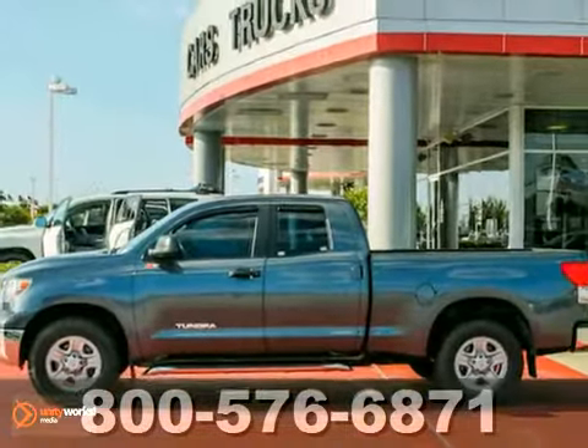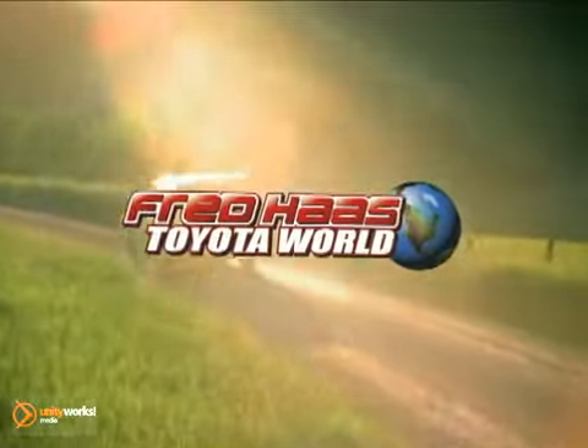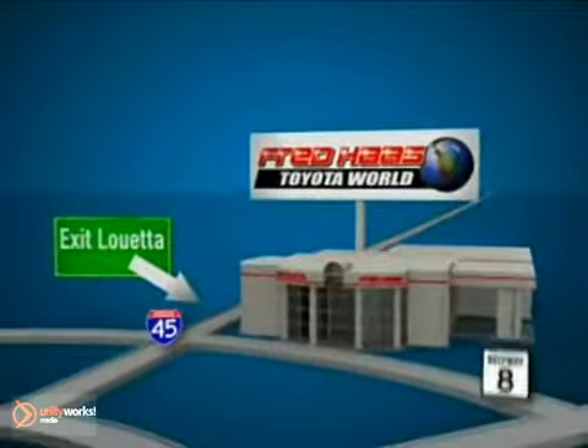Come take your test drive today. Fred Haas Toyota World has been a hallmark of our community for more than 40 years. Easy to find on I-45 North at Louetta, just 2 miles north of 1960.